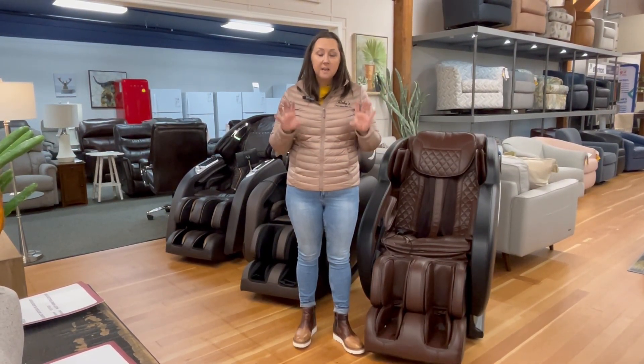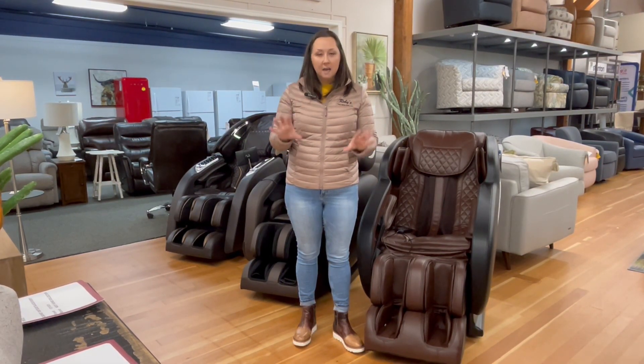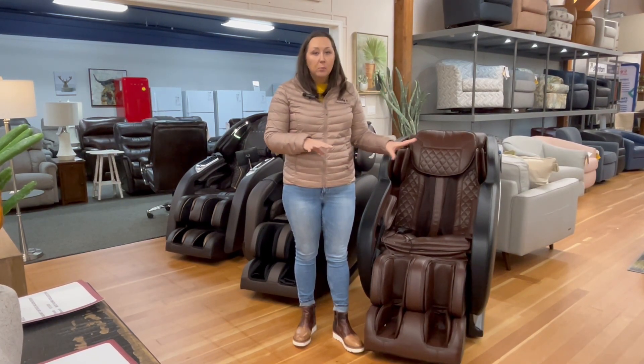So come down to Roby's today, talk to a sales associate, sit in the chairs, and know that it will drop ship directly to you from the factory included in the price.